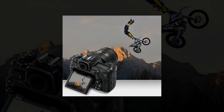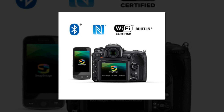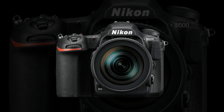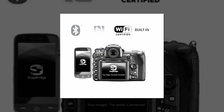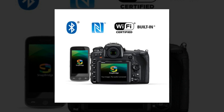Marvel at the clarity of its cinematic 4K UHD video. Be amazed at its ruggedness and versatility. And, once you've captured your gorgeous photos, admire them on the D500's high-resolution tilt-touch screen display and share them via the built-in SnapBridge Wi-Fi plus Bluetooth capabilities.